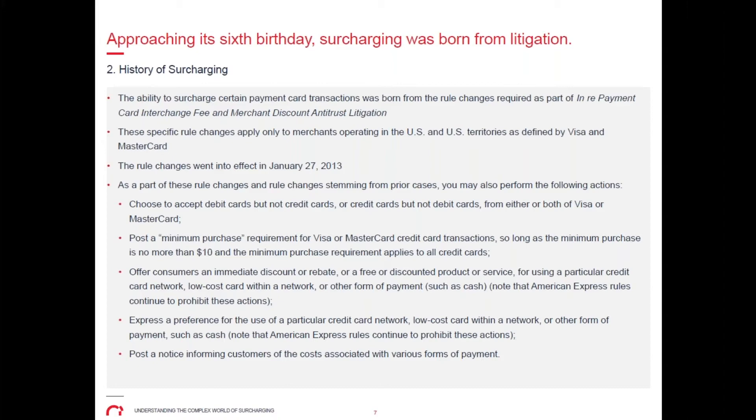This means all debit cards, whether signature or PIN, may not have a minimum purchase applied to them. On the flip side, you also cannot impose a maximum transaction amount unless you are operating within a certain merchant category code, or MCC.